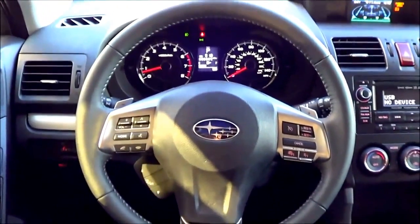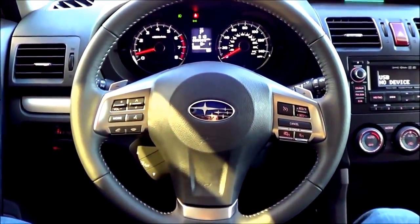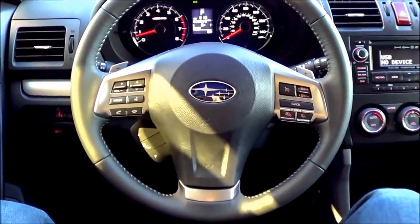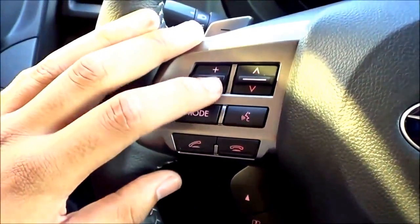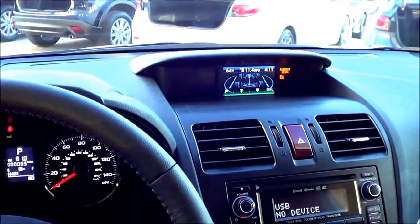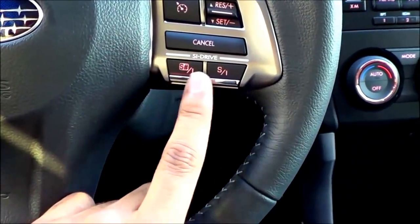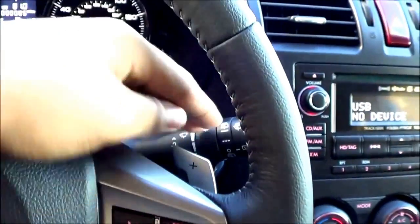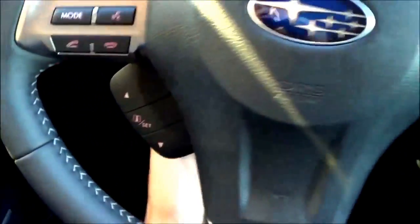Coming to the steering wheel design, I'm not really a big fan of it — I think the buttons look cluttered and it's pretty outdated looking too. But coming over here, you have your steering wheel mounted audio controls, volume, voice recognition, and Bluetooth hands-free calling. The buttons down here control your information center. Coming right over there, you have your cruise control buttons, SI Drive buttons, intermittent windshield wipers, and a manually tilting and telescoping steering wheel with decent range of adjustment.